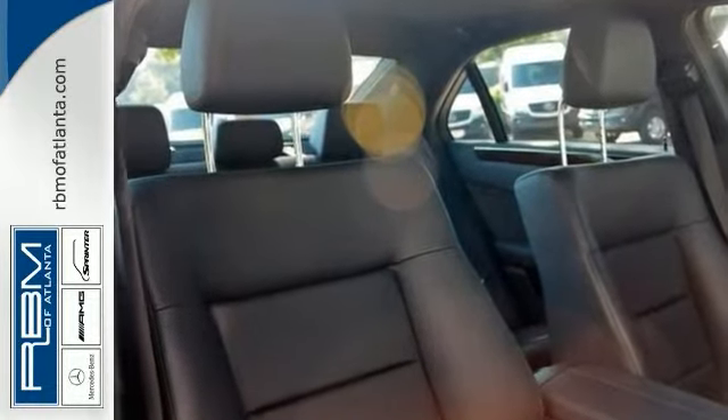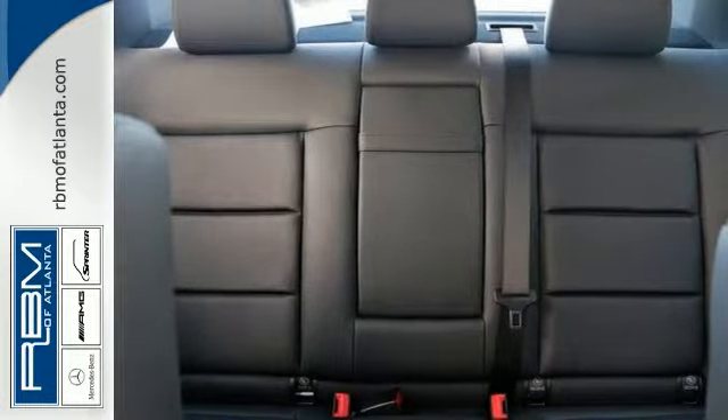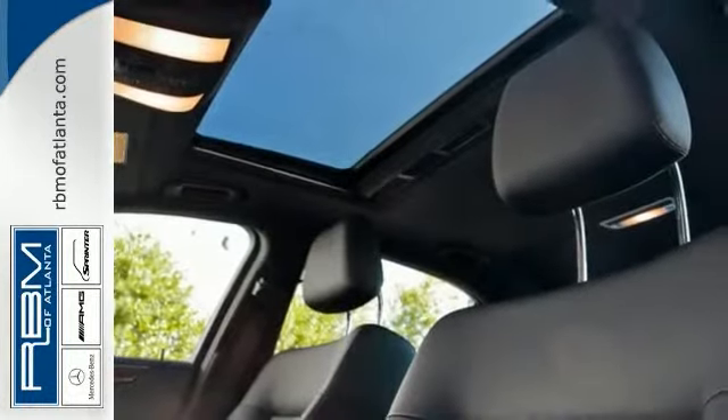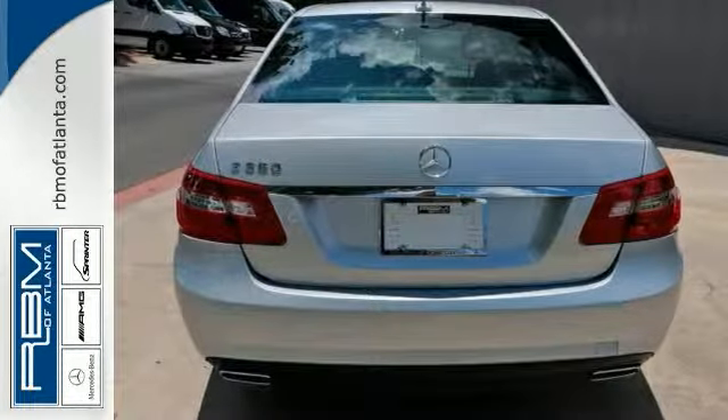It also features traction control, rain-sensing wipers, and walnut wood trim. And with navigation and an unlimited mileage warranty, this Mercedes-Benz won't be here for long. Come in for a test drive.